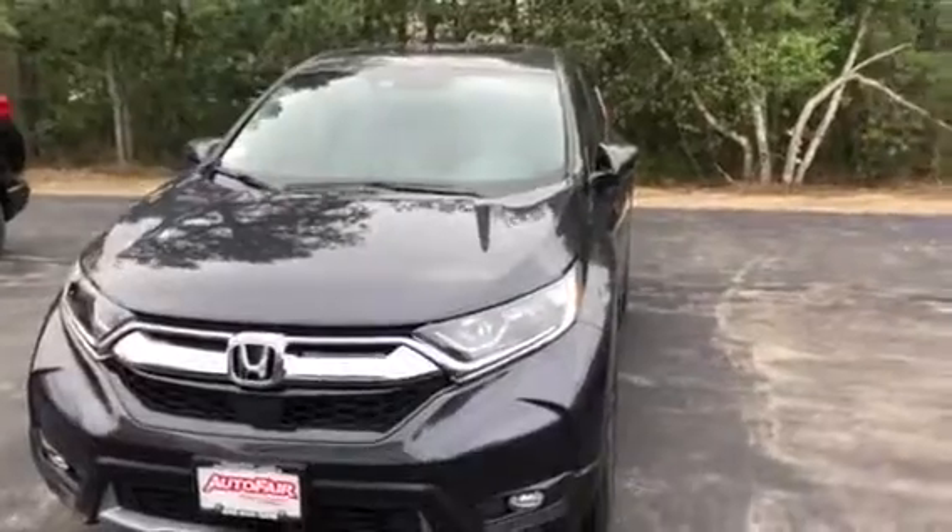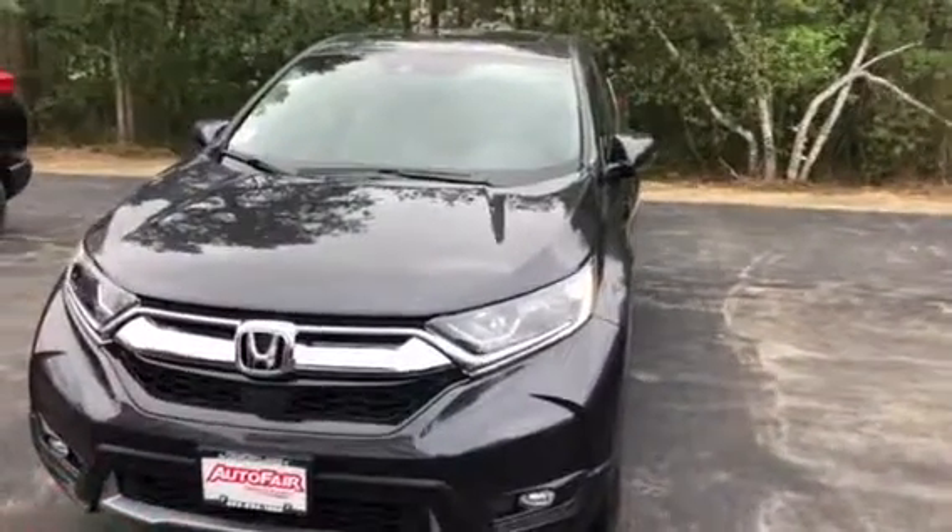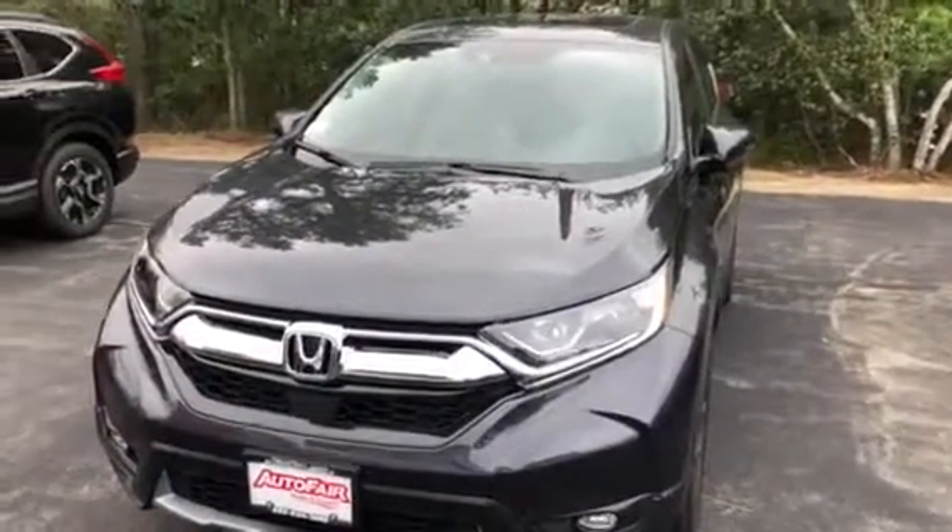Give me a call if you want to come down to take a look at this car. My name is Carrie and my phone number is 603-540-1504.